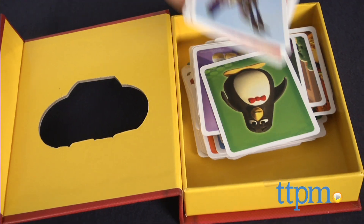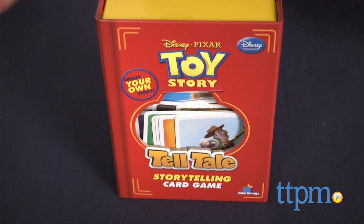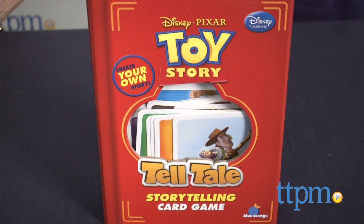Packaged in a magnetic book-shaped box, the game is easy to take anywhere. All you'll need to play are the cards and your imagination. For more information on this and other games, visit us at TTPM or subscribe to our YouTube channel to see new reviews every day.